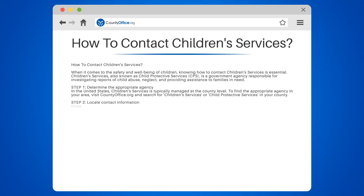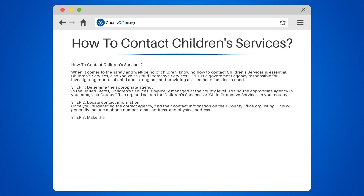Step 2: Locate contact information. Once you've identified the correct agency, find their contact information on their countyoffice.org listing. This will generally include a phone number, email address, and physical address.